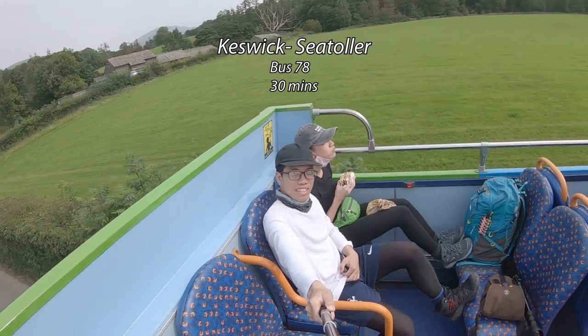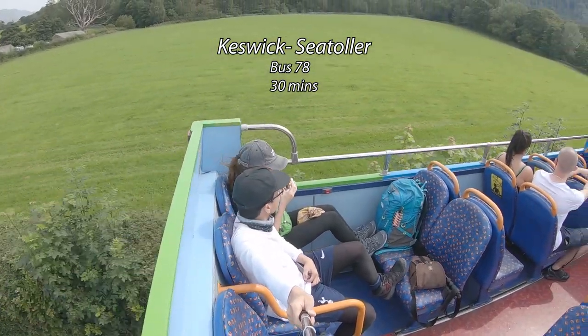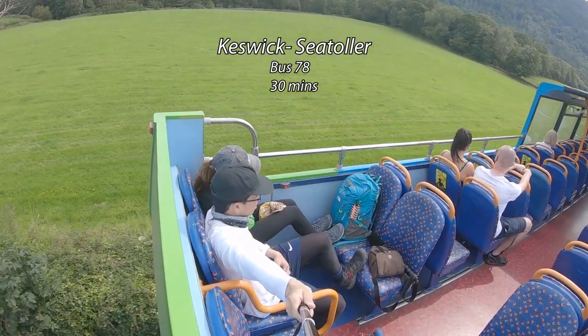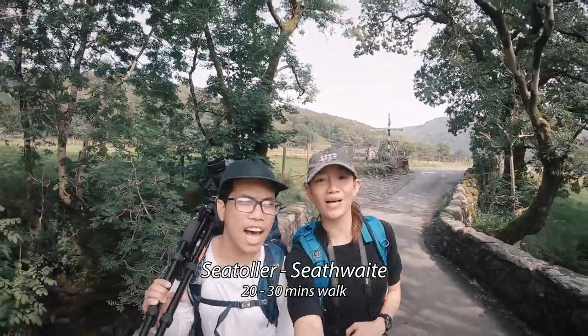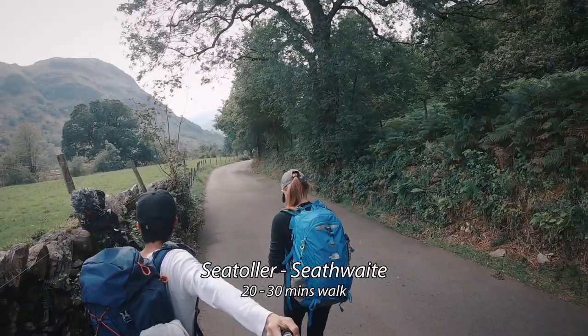Upon arriving in Keswick, your landmark for the bus stop will be the Booths Supermarket — you can't miss it because it's a very large supermarket. From Keswick, take bus number 78, usually on platform 3, and it will take you to Seatoller — that's the final stop, about 30 minutes travel time. Upon arriving at Seatoller bus station, start walking to Seathwaite, which will be your jump-off or your trailhead.